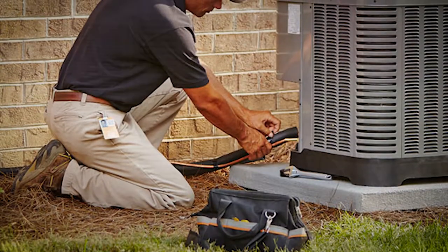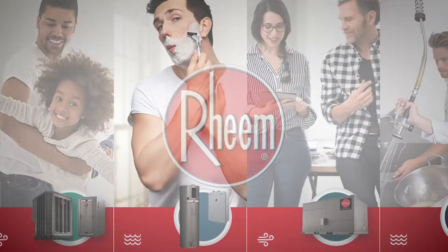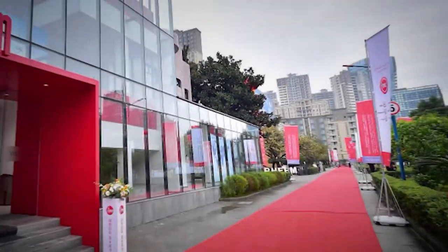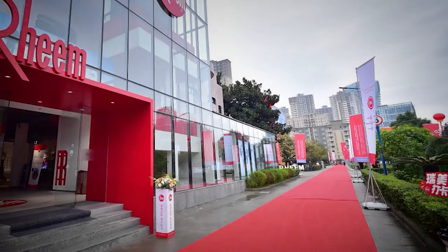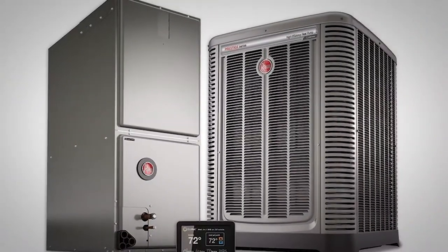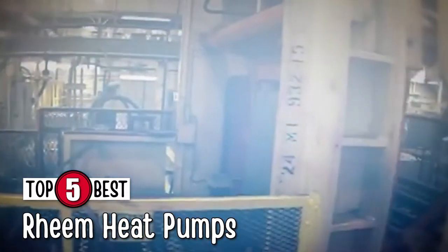What's up everyone! If you're looking to replace your old heat pump or want a new unit altogether, no other brand will provide you with better products than Rheem. It is known for manufacturing high-quality products designed to satisfy and impress users. There are a number of options in the market, which makes it difficult to choose the best one. In this video, we compiled a list of the top 5 best Rheem heat pumps on the market today. Be sure to watch till the end for our best recommendation.